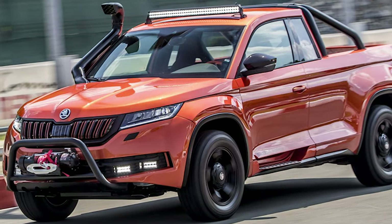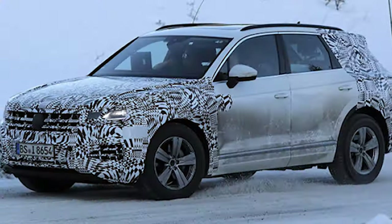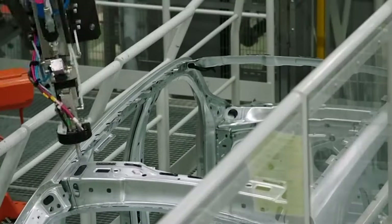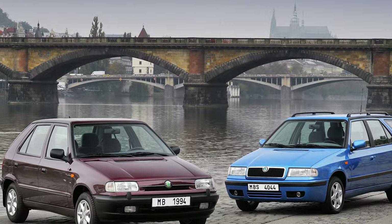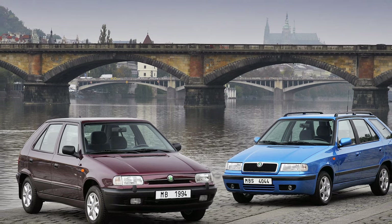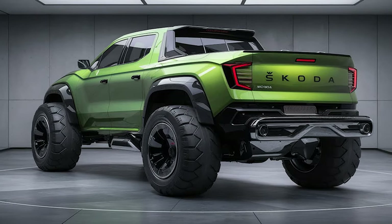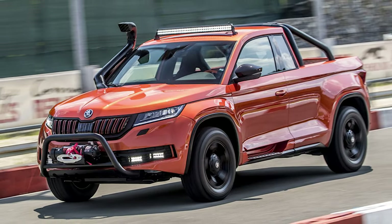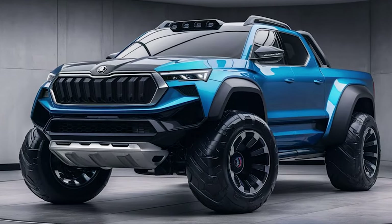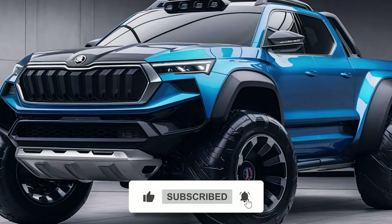Allegedly, Skoda's pickup is already in an advanced stage of development and unofficial sources suggest it could arrive as early as next year. As for the price, affordability is a top priority, but until we get more precise details about the design and specs, it's hard to come up with more precise predictions. What do you think about the revived 2025 Skoda Felicia pickup? Is this the future of affordability and practical transportation? Let us know in the comments, thanks for watching, and see you next time.